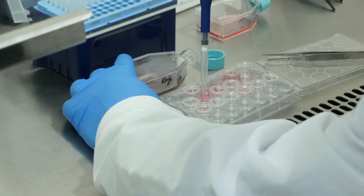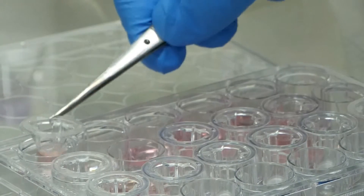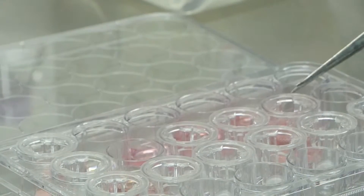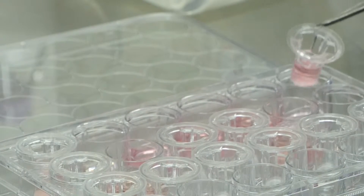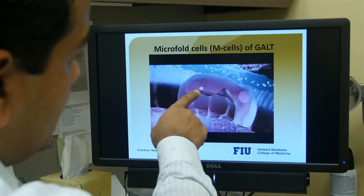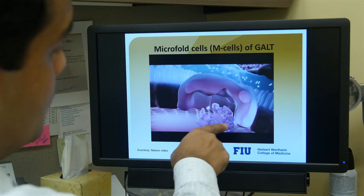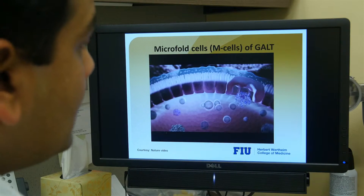After we make this nanodrug, we attach or bioconjugate it to a specific antibody called anti-gp2. The anti-gp2 antibody is specific for microfold cells in the gut. What microfold cells do is translocate the nanodrug, or any molecule, from the intestine directly to the immune cells of the gut — a direct transfer of the nanodrug from intestine to gut.